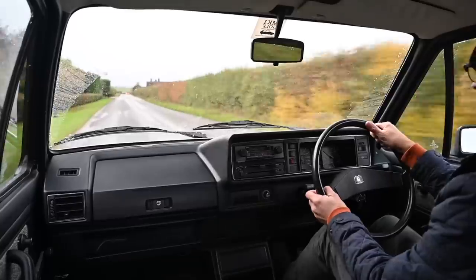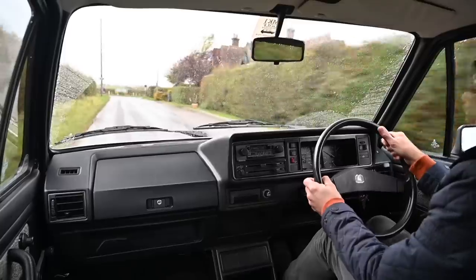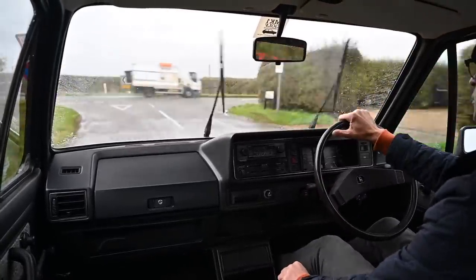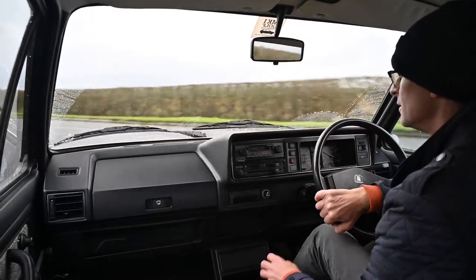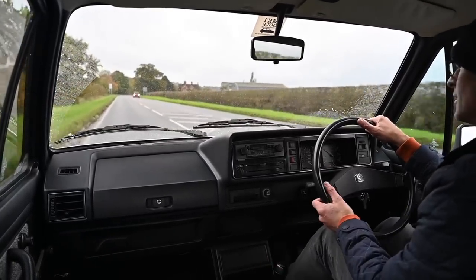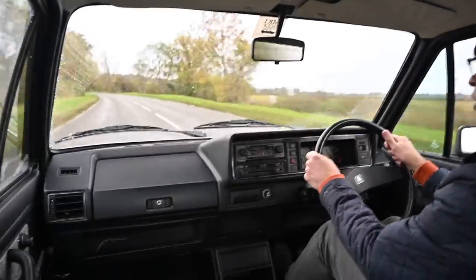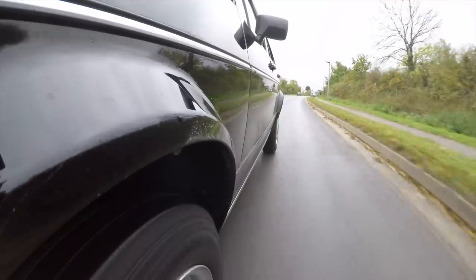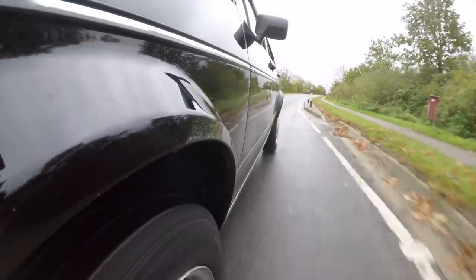The car was massively popular. The year after launch it came second in the European Car of the Year awards, losing to the Citroën CX, and in 1981 What Car? named it their car of the year. There were lots of variants too: as well as the three- and five-door hatches there was the Caddy pickup, the Jetta saloon, and a convertible — if there was a variant you could think of, it was pretty much there.